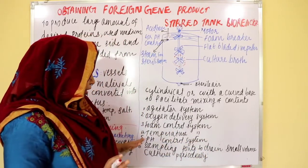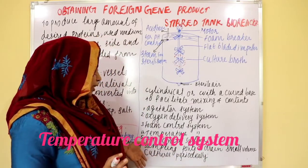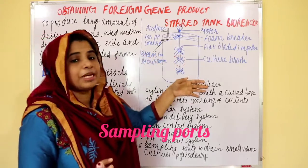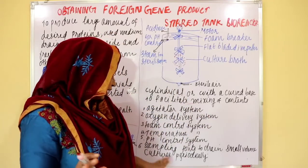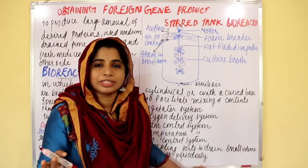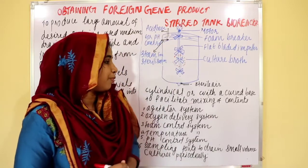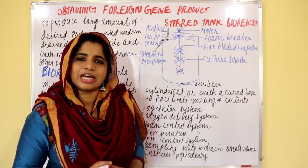Temperature control, pH control. Sampling ports are used to periodically remove samples. That is the stirred tank bioreactor.